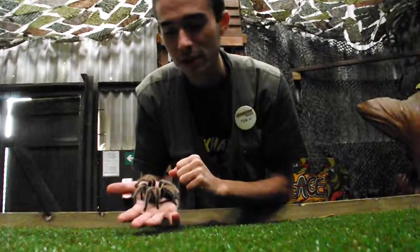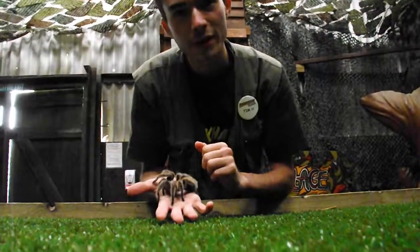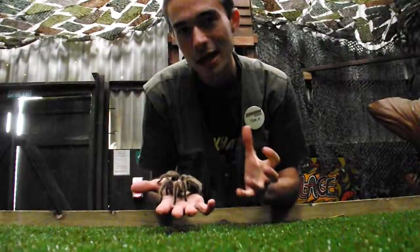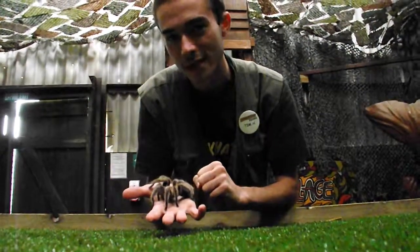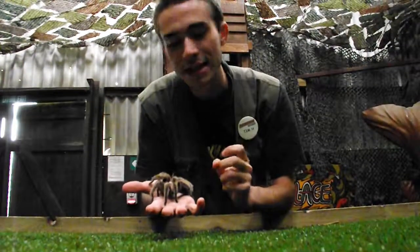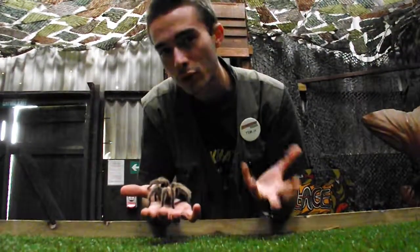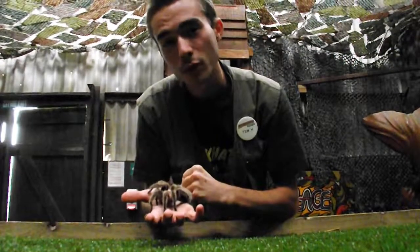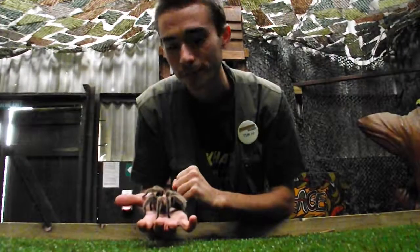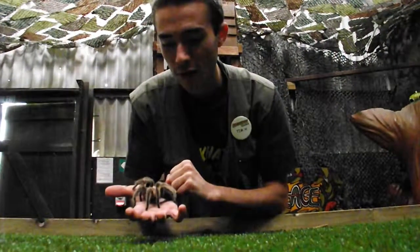These guys are also preyed upon by birds and have developed a very good way to defend themselves. They have lots and lots of eyes on their head — in fact, this guy has about 80 to 90 eyes on top of his head to be able to spot things like birds. Now because there are so many eyes and he has such a small brain, he can't process all that information. So what he uses those eyes for is just to detect the difference between light and shadow. And that's how these guys look after themselves.